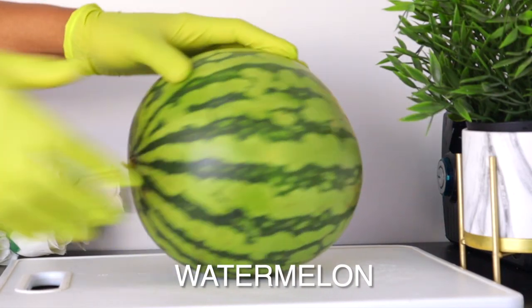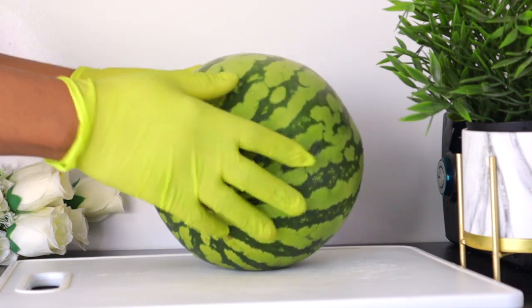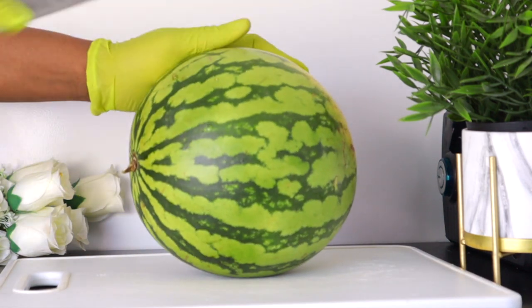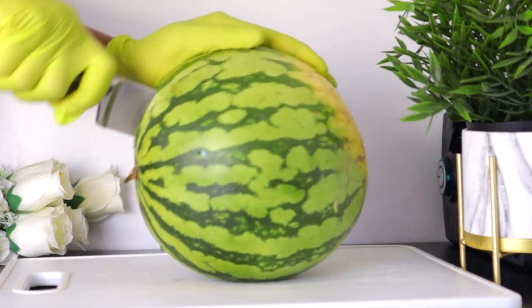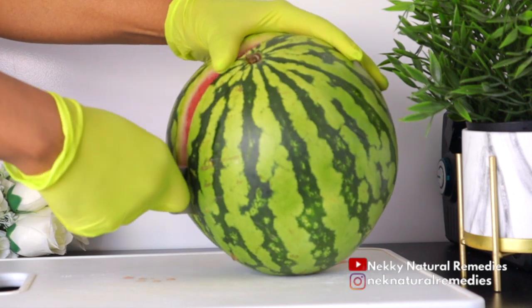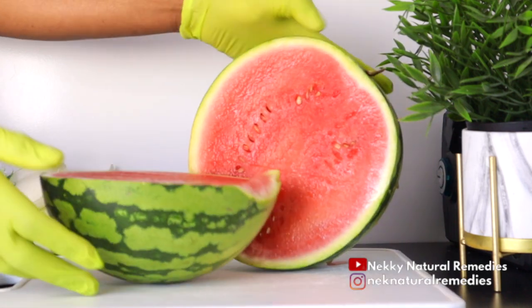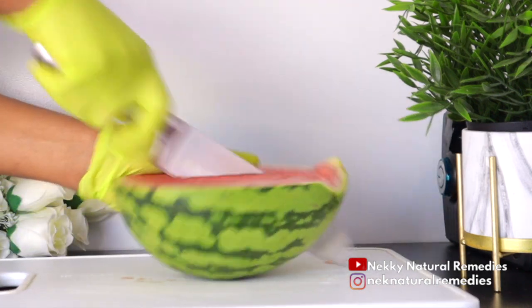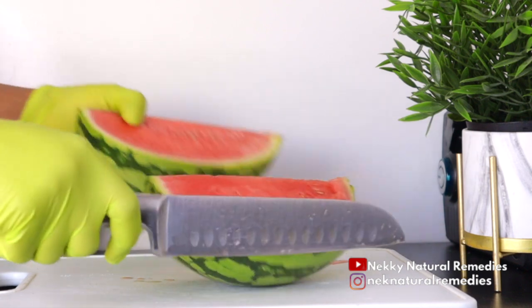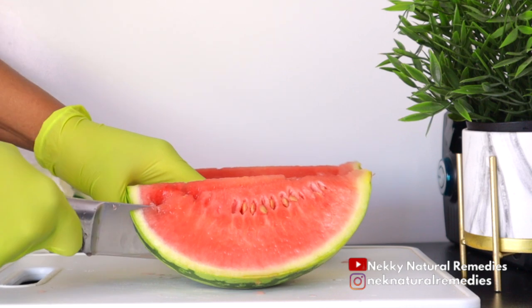To make this drink, the first ingredient we are going to need is watermelon. I'm going to be using half of this big watermelon, which gives you about three to four cups of diced watermelon. Since it's the season, we have to enjoy watermelon as much as we can. I'm going to be peeling it to get the flesh — the flesh is what we need here.